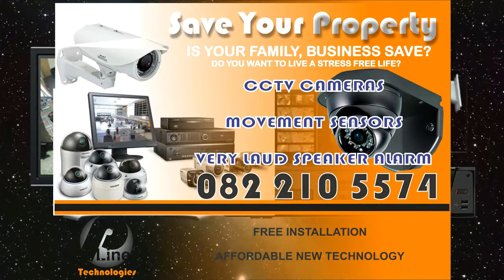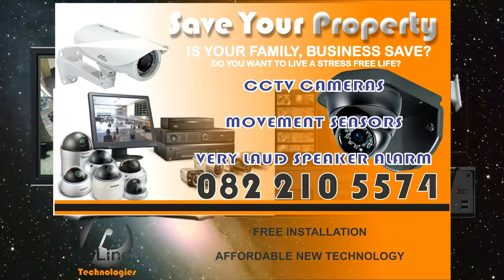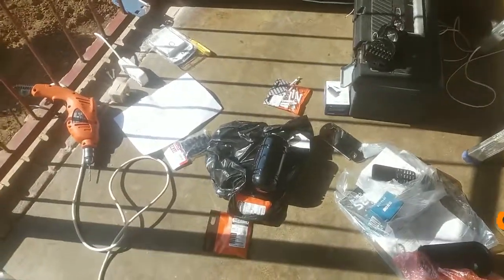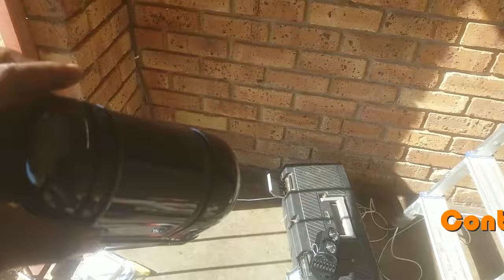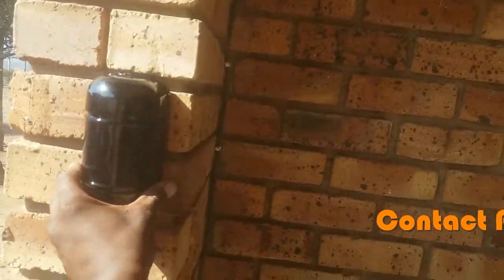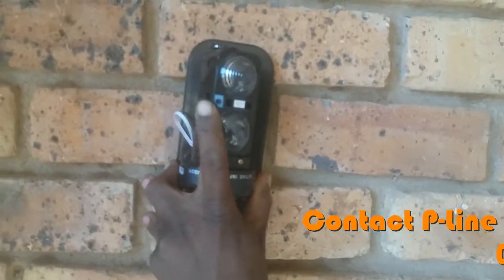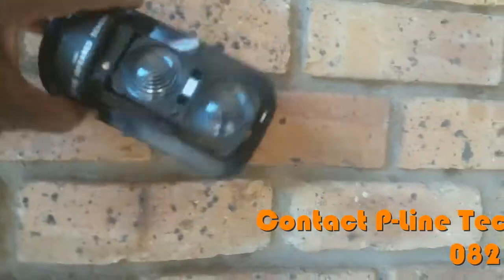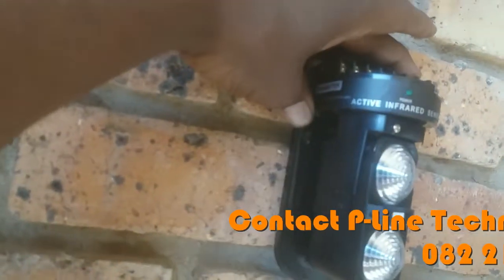We suggested to them the type of security system they need, and we started with the beams. These are the beams. This is what you call a transmitter, and you mount it on the wall. Then another one — this one — will be mounted on the wall at the other side.